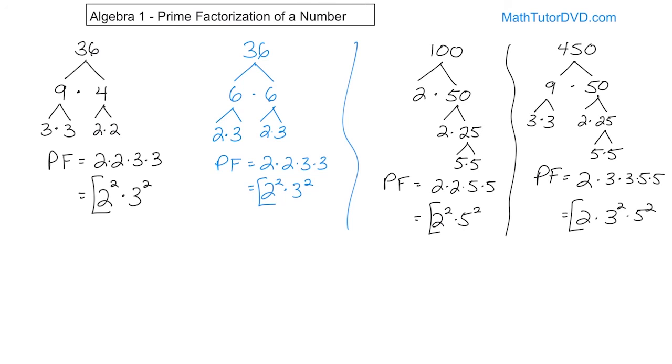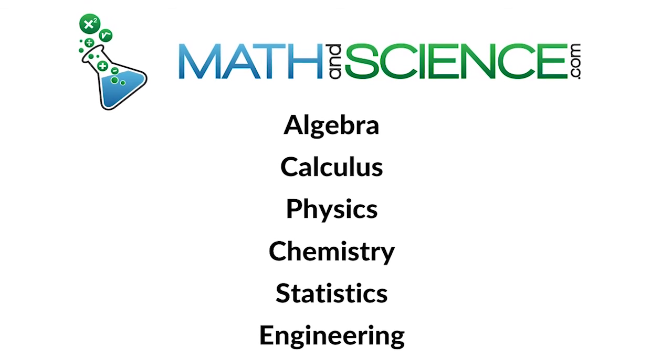You may not yet understand why factoring into a prime factorization is important, but these factor trees are going to come in handy later in algebra. The concept of factoring is going to be really important as we move forward. We're covering several topics that will join together shortly, so make sure you understand this, and follow along to the next section. Learn anything at mathandscience.com.